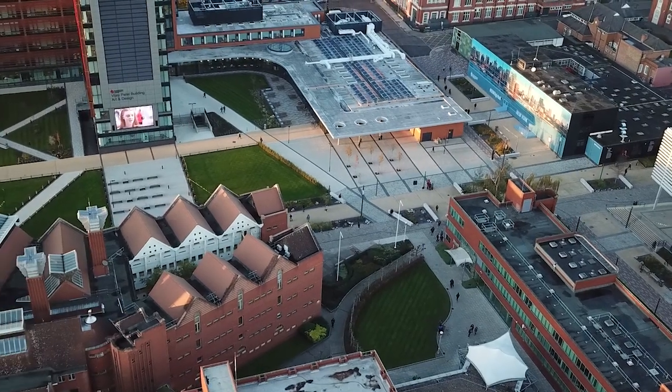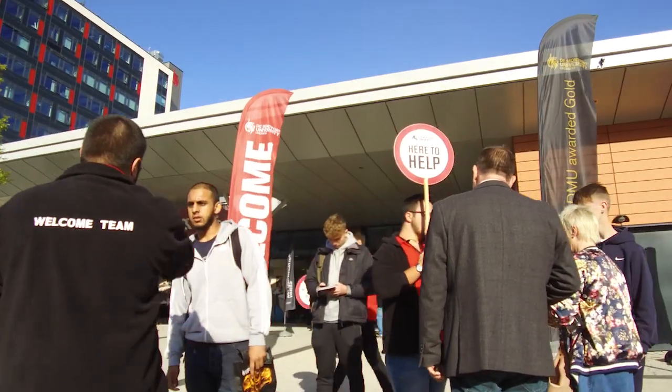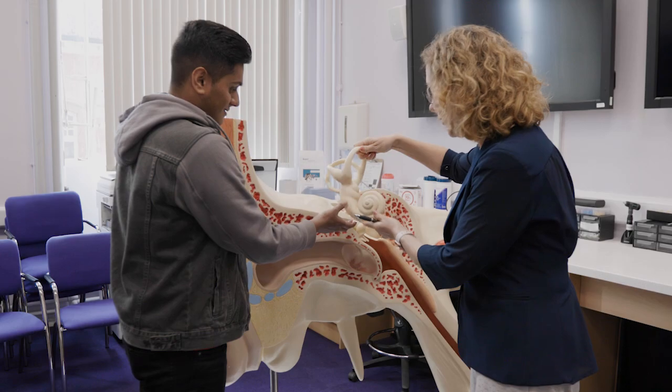The best thing you can do if you want to find out more is come along to one of our Open Days, speak to some of our students, look at the facilities, and talk to the staff.